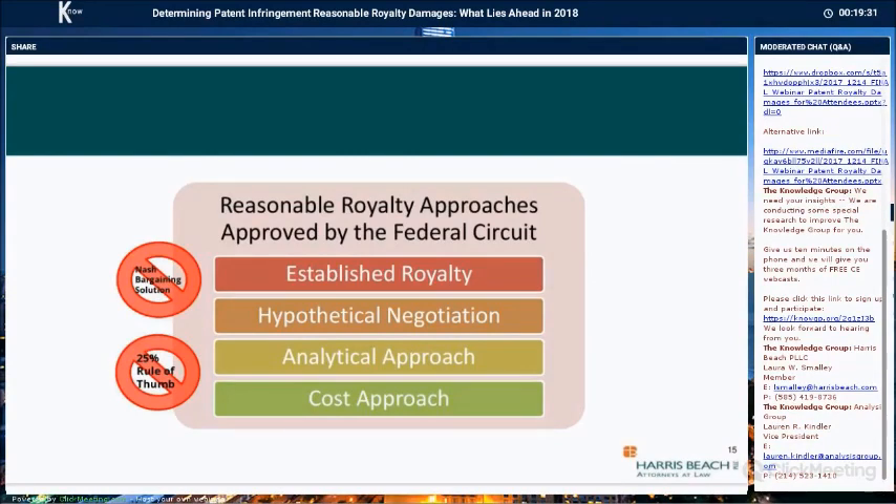The Federal Circuit has approved four types of reasonable royalty approaches: the established royalty; the hypothetical negotiation — the most commonly used method, which relies on the Georgia-Pacific factors; the analytical approach; and the cost approach. Further, the court has disapproved the use of the 25% rule of thumb and the Nash bargaining solution as ways to allocate profit in the hypothetical negotiation. The Federal Circuit has vacated damages awards based on reasonable royalty calculations that used in part the Nash bargaining solution and the 25% rule of thumb, though recently the Federal Circuit's position seems to have relaxed a bit.